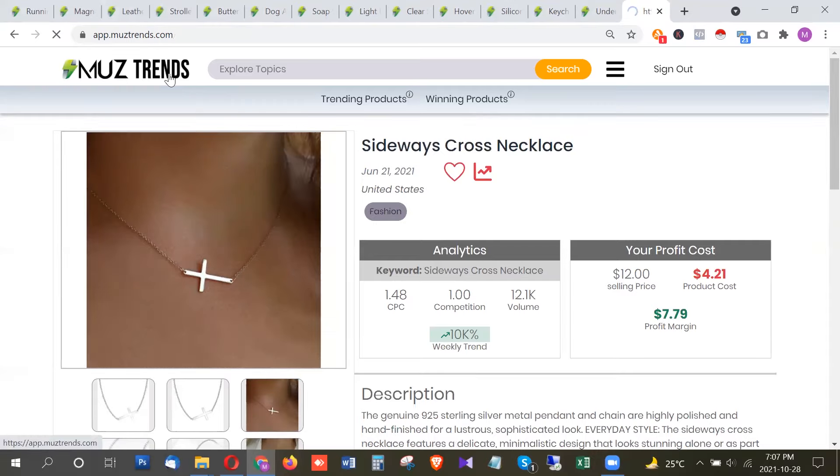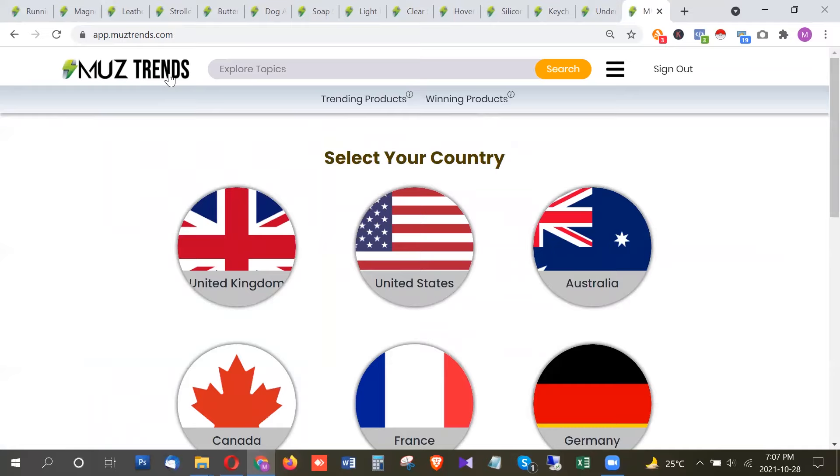That was the list of latest and highest trending products that are trending right now in October 2021. You should be promoting these products as soon as possible to make huge profits. If you want to see more trending products, subscribe to this channel and make sure to like and share this video with your friends. If you have any questions, comment below and I will see you next time with more of the latest and highest trending products.